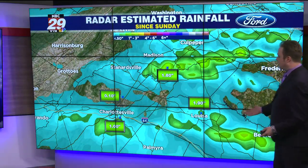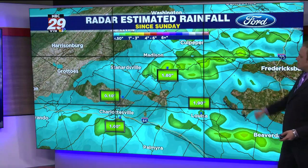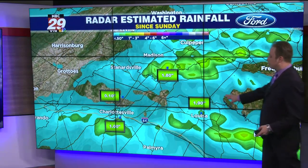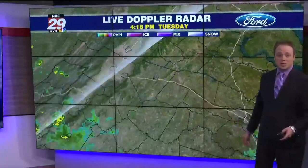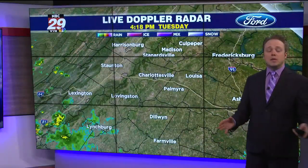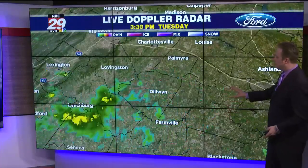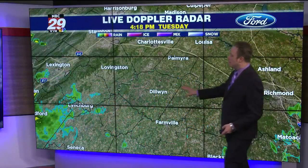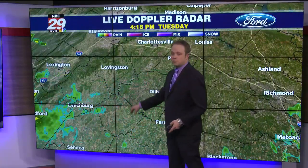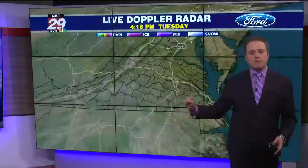We also had a couple of swaths of heavier rainfall in Louisa, and also Orange, Culpeper, Madison, and portions of Greene County — some of your rain gauges picked up nearly two inches of rain. Now here's where it's raining currently, and virtually we're seeing the entire area on the drier side. Those downpours that moved out of areas of Buckingham and now towards Amherst, Lynchburg, south of Lovingston have now dissipated as the atmosphere has dried out for a time.